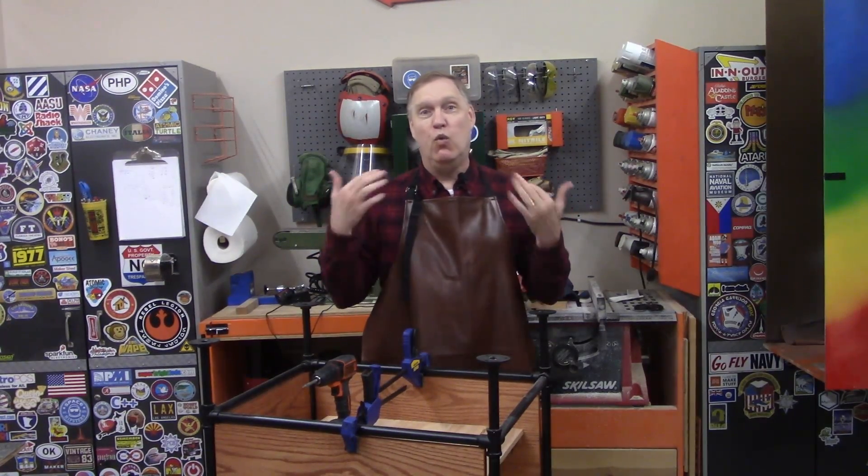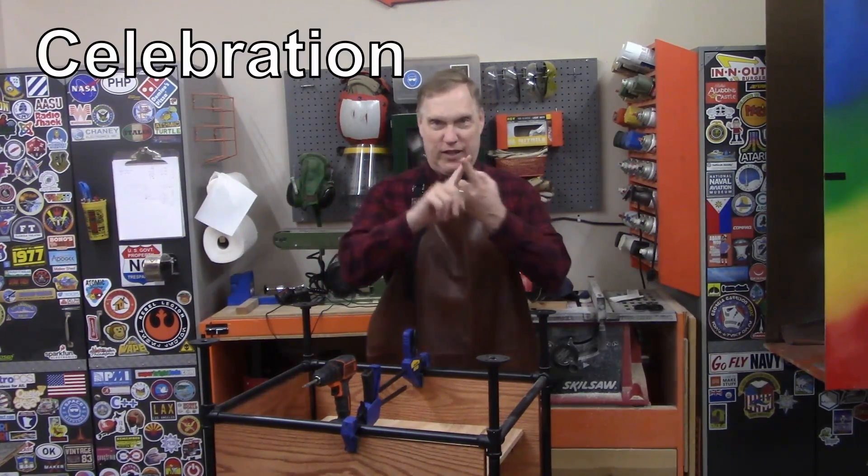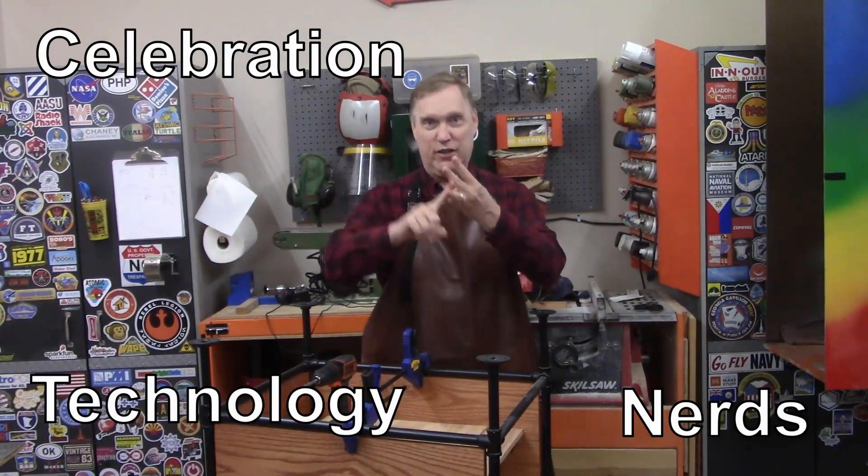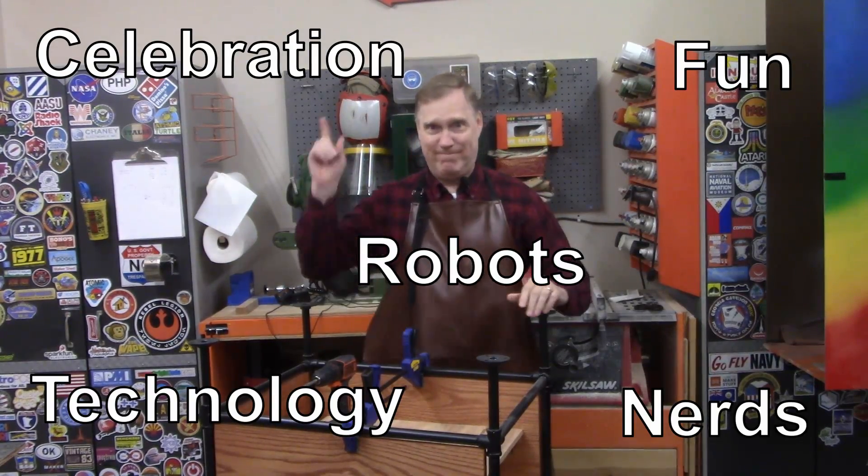But just in case you don't, we went to the Orlando Maker Faire and shot a little video so you can kind of see what it's like, even if you're not there. You should go though. Celebration. Nerds. Technology. Fun. Robots. Got it? Alright. Let's go.